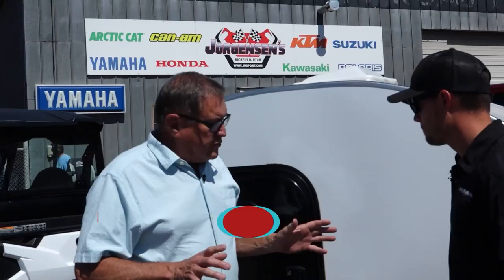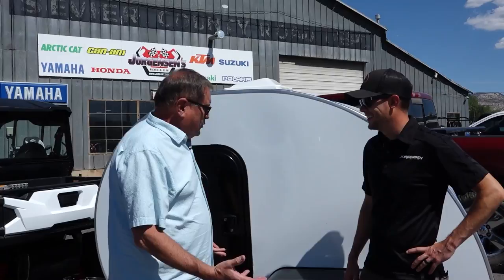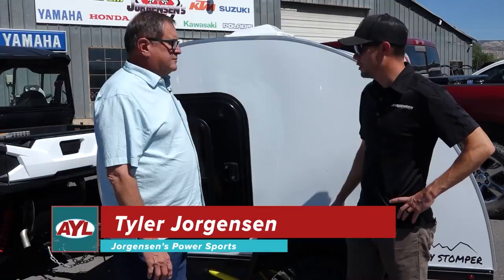It's product review time, and I'm down here at Jorgensen's with Tyler Jorgensen. I had to find out about this — I saw a blurb on it and said I've got to come do this. So what is the Boonie Stomper? This is just so cool.